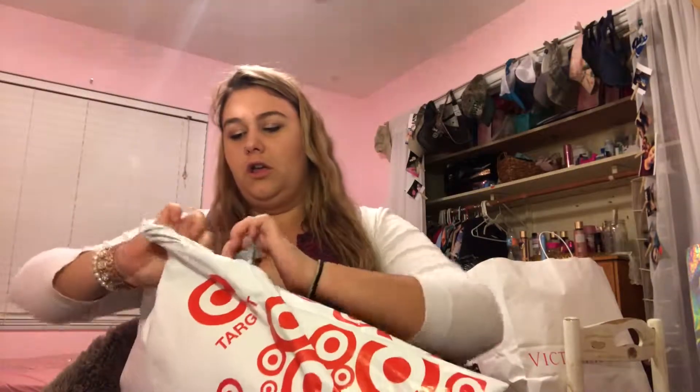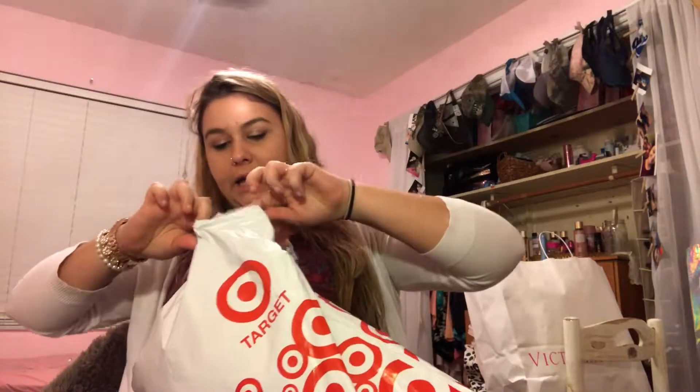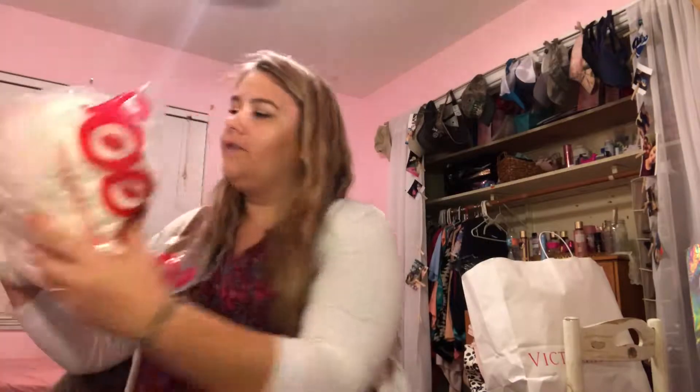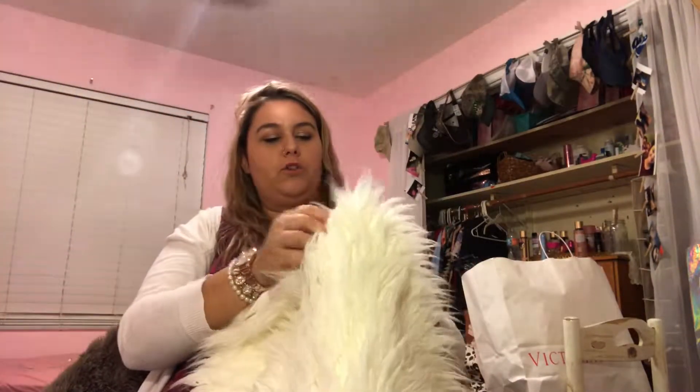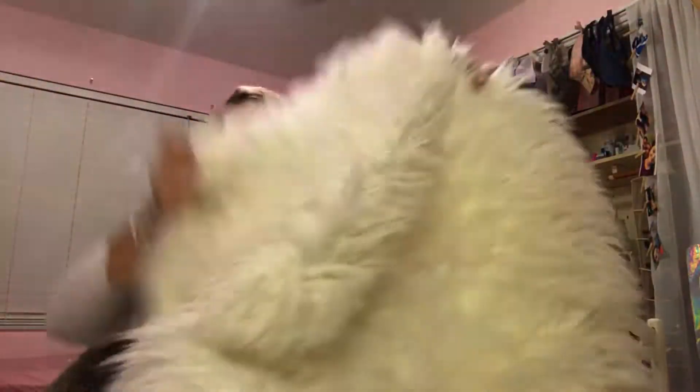In the other bag — I did order a new rug, and I hope this is it. It is! It is so cute. This rug was $45 and it is the cutest little fluffy rug ever. I think it will look so great on my wood floors. I got this little rounded rug.